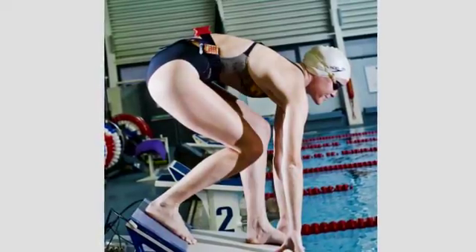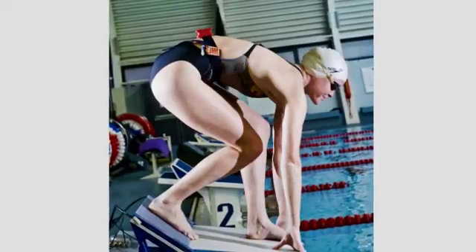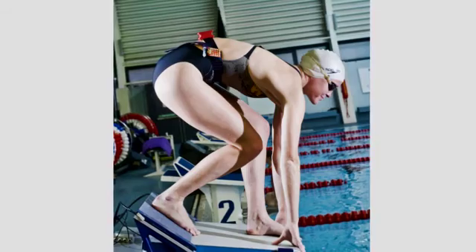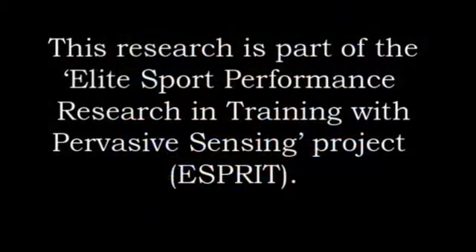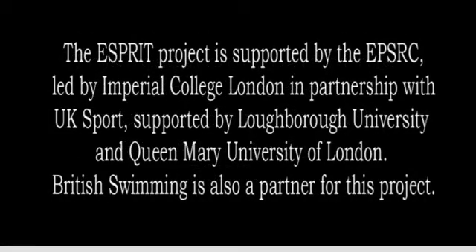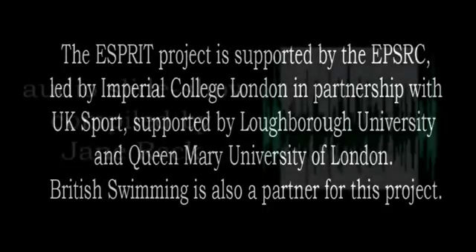Beyond swimming and London 2012, the system is already being looked at by industry to track components in factories with wet and noisy environments. The project is supported by the Engineering and Physical Sciences Research Council, with partners including British Swimming, UK Sport, Imperial College London, and Queen Mary University of London.